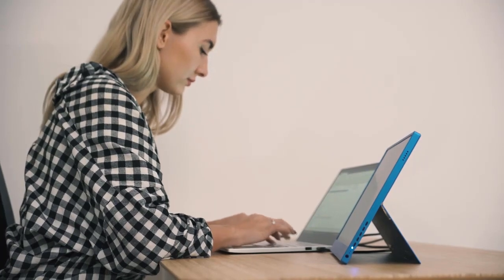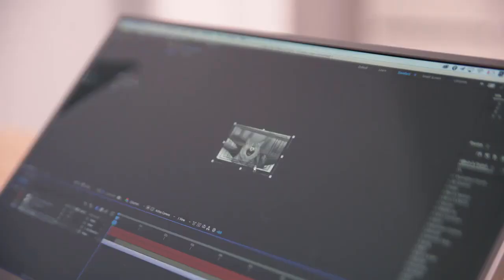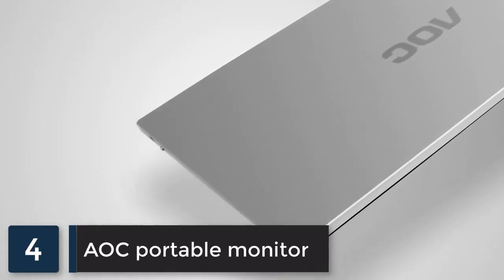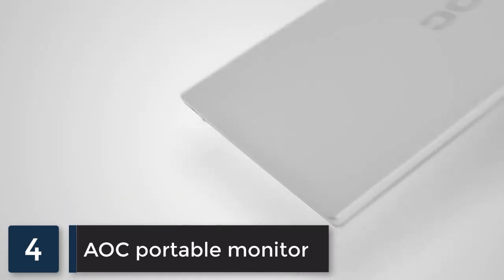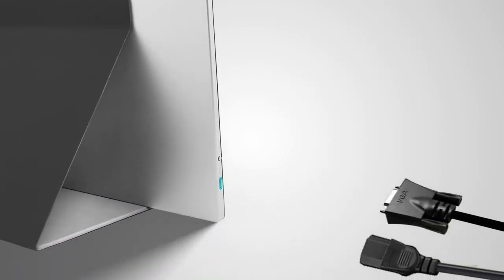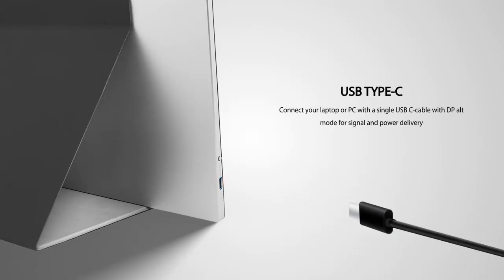Gemini is available in two versions: the Full HD with touchscreen feature, and the Ultra HD with astonishing display details, so you can choose whatever works best for you.